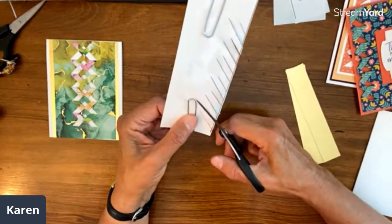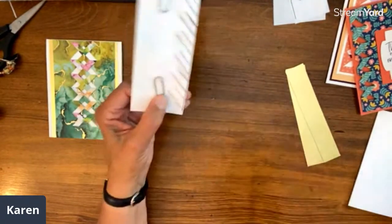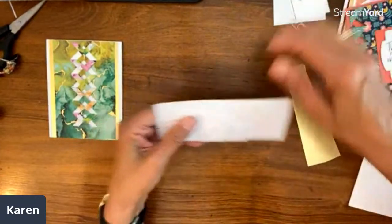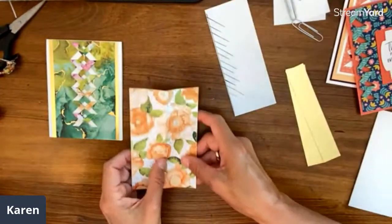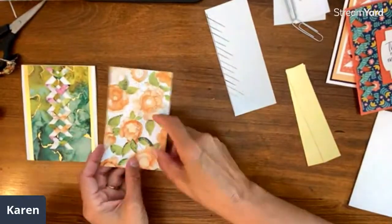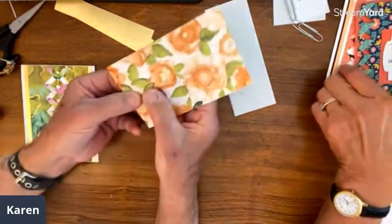I think I talk like an extrovert because I talk really fast, but I'm really an introvert. When I'm done talking, my life is quiet — I don't want to talk anymore. You are going to see what you can remember and work on this one.